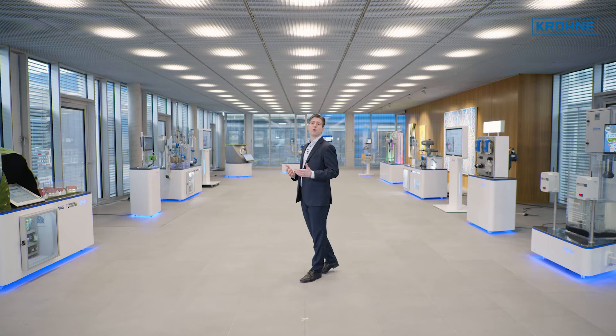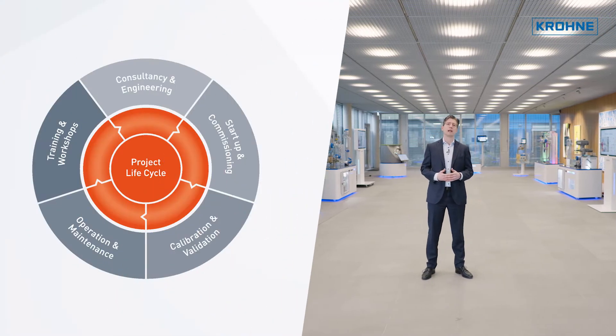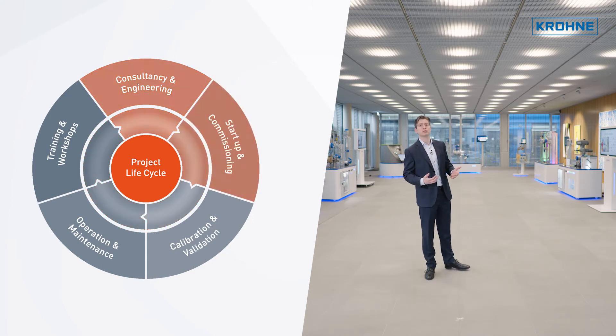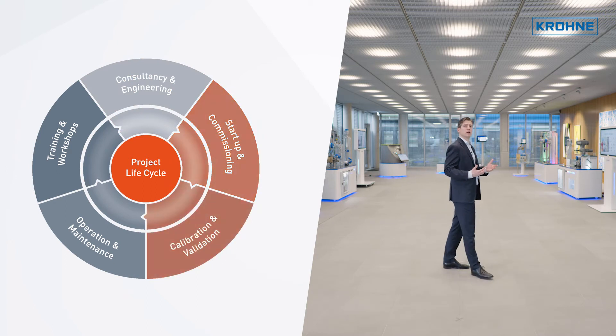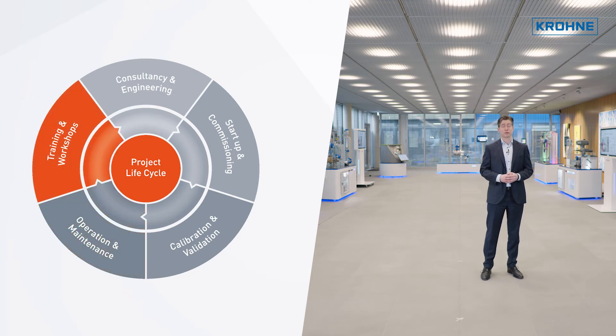KROHNE can offer all the required product and solution-related services throughout the entire life cycle of a plant. These span from consulting and system planning to full commissioning. Regular equipment and system calibration, as well as preventive maintenance, are further components of our service portfolio.